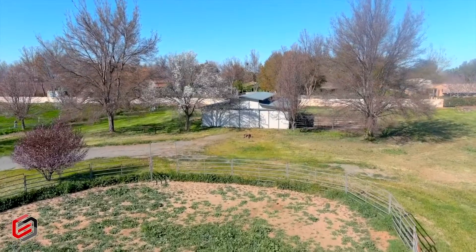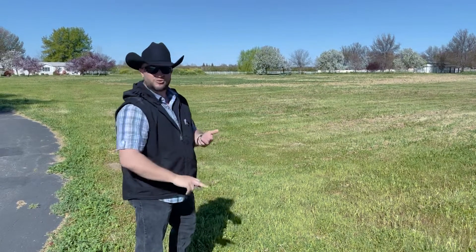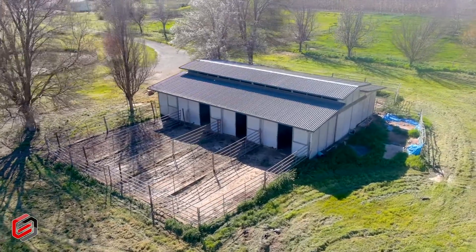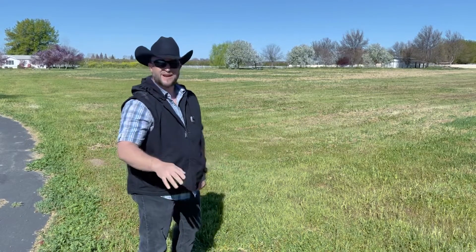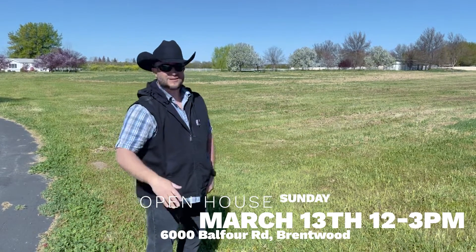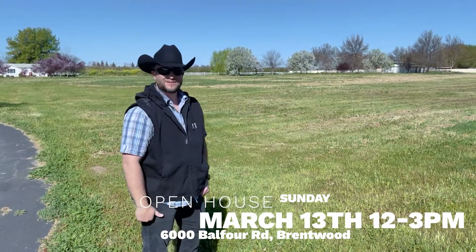There was enough foresight in the planning of this property to incorporate everything that needed to be engineered right out of the gate. Electrical — you've got all the power you need to support two houses, the barn, and anything else you can imagine. Septic and water — it's all set up. All you've got to do is bring a shovel and break ground. We'll have construction-to-permanent financing options laid out for you Sunday, March 13th. Do yourself a favor, come on out, visit with us, take a look at this property, and imagine what living here might look like. Look forward to seeing you guys!